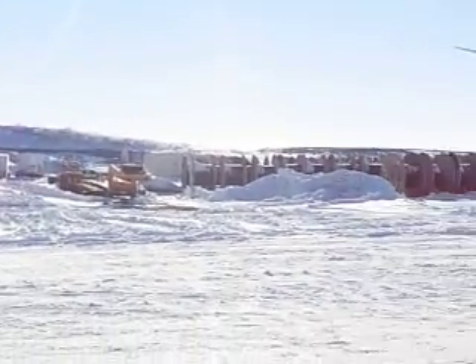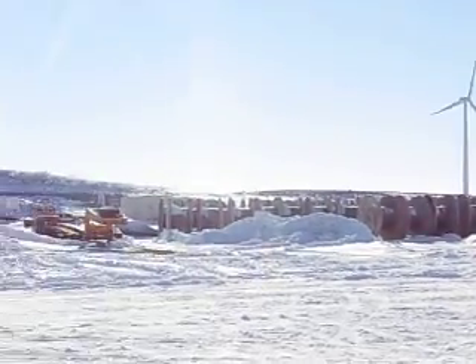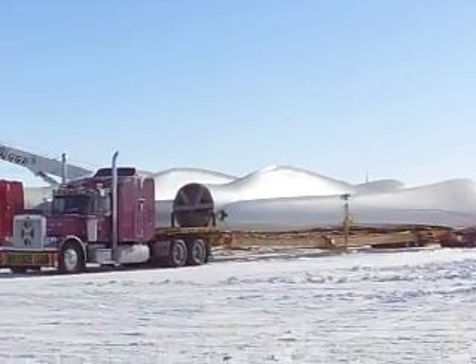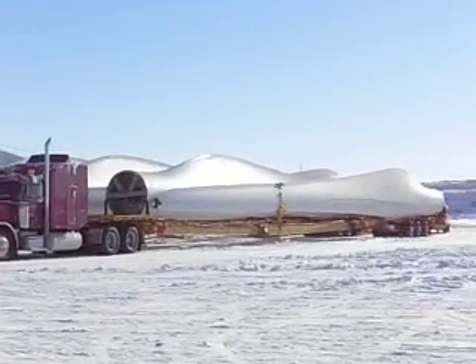You got the generators. I'm not sure if those are our spools but those are some of the big ones. And then these are the actual pieces that they bring them in on. Those are the propellers.